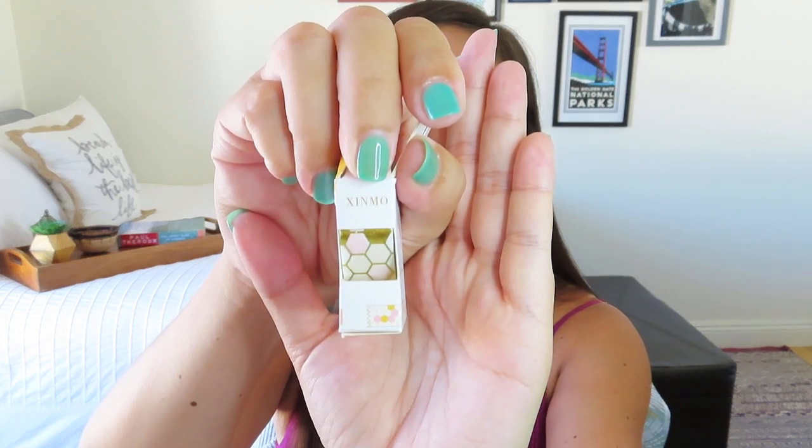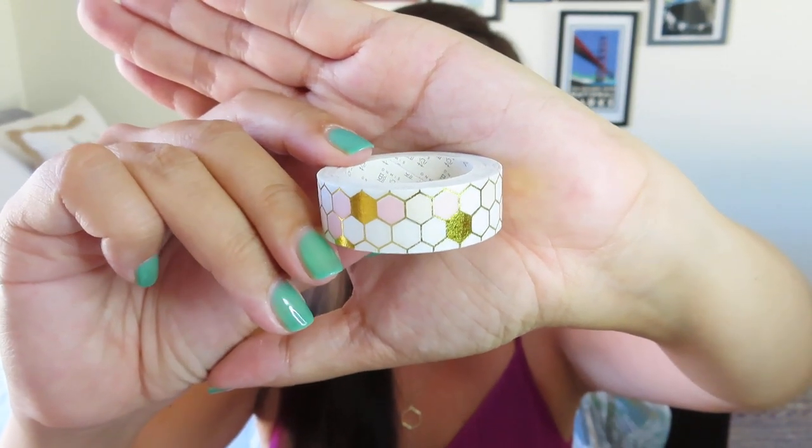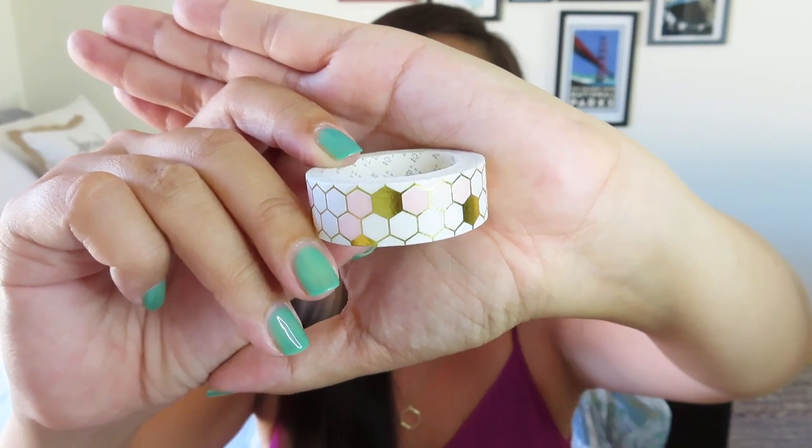Then we've got some washi tape - it says 'honeycomb' and came in a little box like a dispenser. It says 'light up your life.' I've already mangled the box trying to open it - I don't know why these boxes are so hard for me to get open. This is gorgeous washi tape. It's got honeycombs, and every once in a while there's a pink one or a solid gold foil one. I think that's really, really pretty. I'll have to try to tape the box back together so it works as a dispenser.